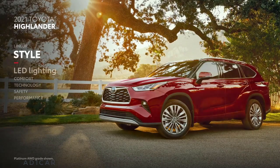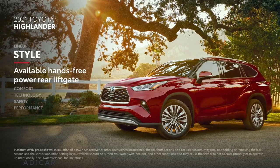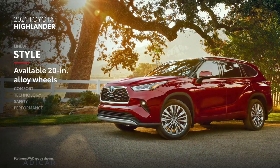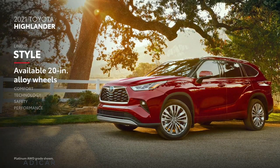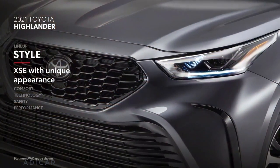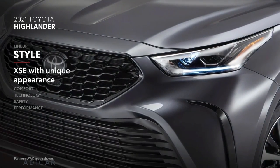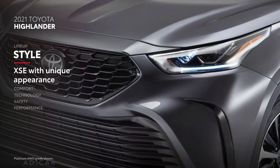Highlander's head-turning exterior features LED headlights and taillights on all models, an available hands-free power liftgate, and available 20-inch alloy wheels. This exceptional exterior is taken to another level with the new XSE grade, which sports an aggressive grille, a sleek headlamp design, and black accents throughout.